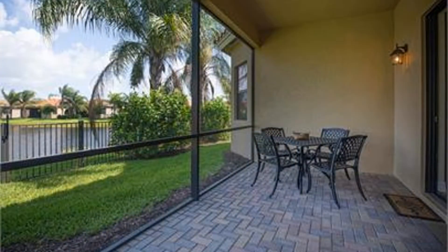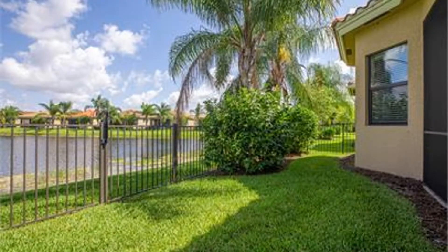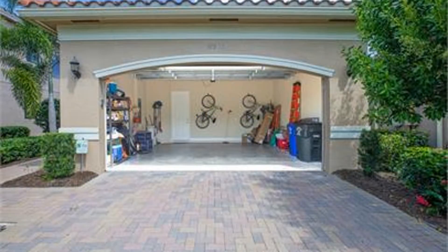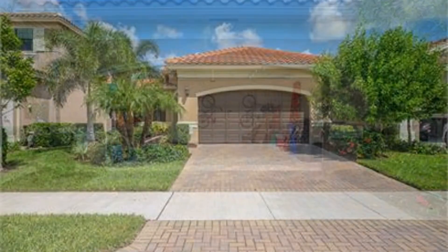Amenities also include a catering kitchen, a game and card room, a resort-style pool, a lap pool, tennis, pickleball, and a party pavilion. Minutes away are gourmet restaurants, airports, and beautiful Gulf Coast beaches.